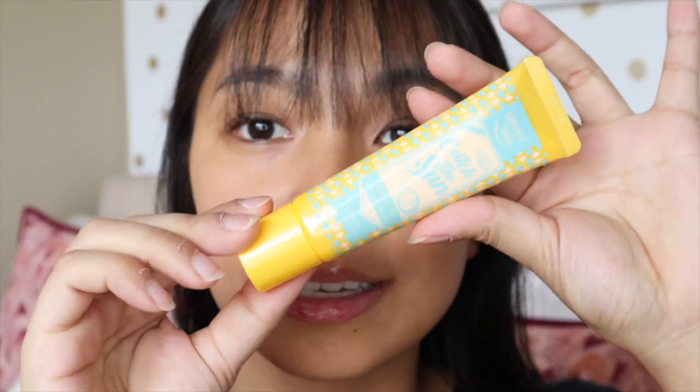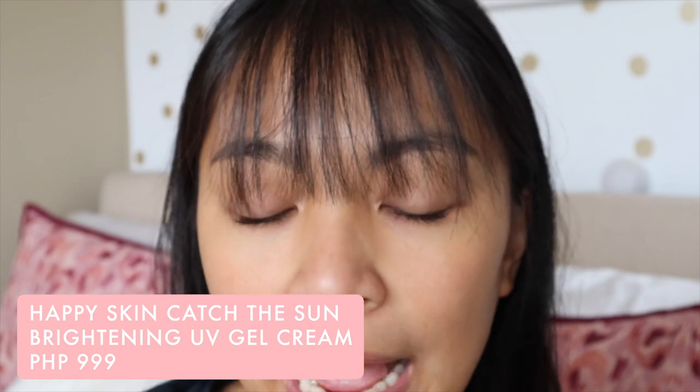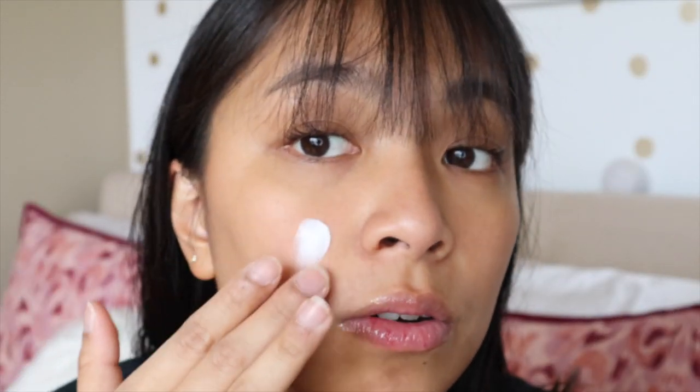To start off, of course we're using some sunscreen because it's important to protect your skin on the daily. Even though you're only in the office, there are still windows, and you're going to be out with your skin exposed to the sun. What I like to use is a recent discovery from when I visited the Philippines — this is from Happy Skin. It is the Catch the Sun UV Gel Cream. It's brightening, has SPF 40, and it's so soft once you spread it all over your face. It doesn't clog the pores, which is what I love about it.